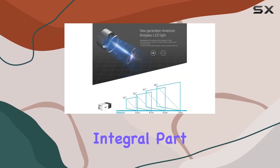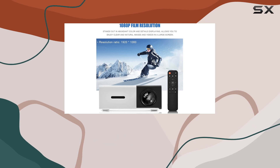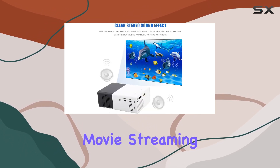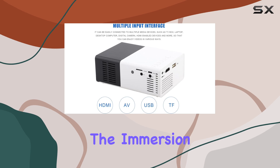Sound quality is an integral part of any viewing experience, and this projector doesn't disappoint. With built-in stereo speakers, there's no need for external audio devices. Whether you're watching a blockbuster movie, streaming a playlist, or playing a video game, the clear stereo sound effect envelopes you, enhancing the immersion and making.